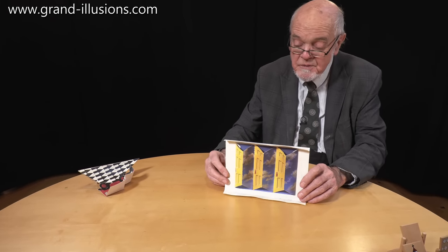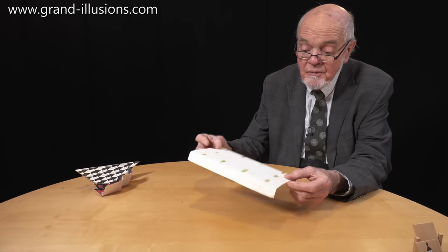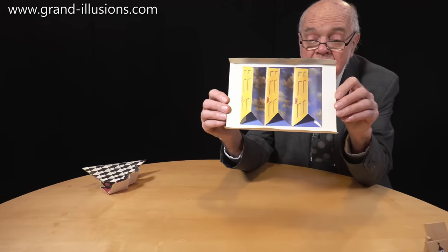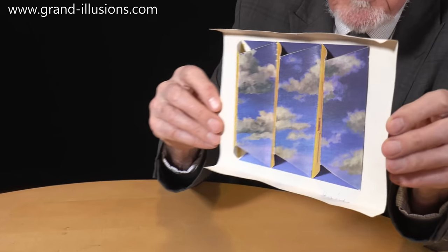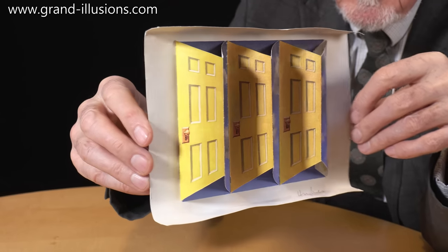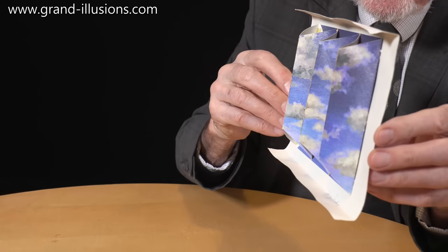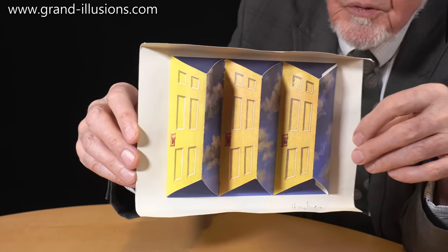Here's another one from Patrick Hughes. He had one of his many exhibitions not that long ago, and then let you buy models of it, and I had to construct it myself and glue it all together. This is one where you have to hold it like this and then move it from side to side, rotate it, so all the doors close or open or close or open. One way all the doors close, and the other way they all open and you can see the sky — doors almost disappear. You call this reverse perspective.